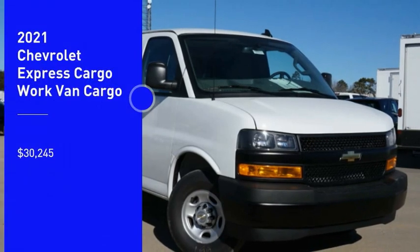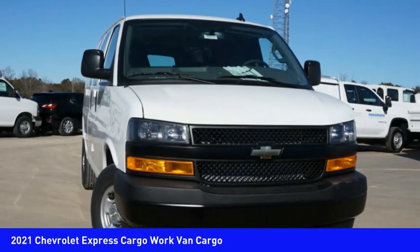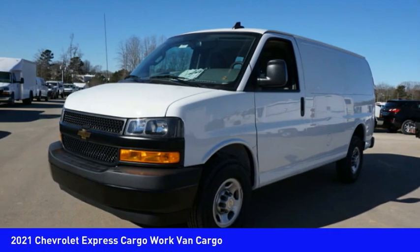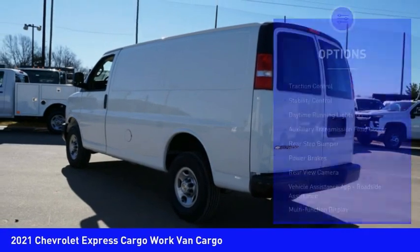We are pleased to show you the 2021 Express Cargo. The Chevy Express Cargo van is ready to handle all of your work tools, carpooling to work or running the kids to soccer, and is priced below $35,000. Here are some of this vehicle's great options.